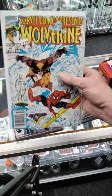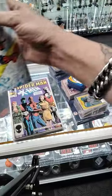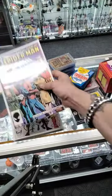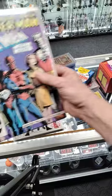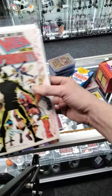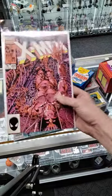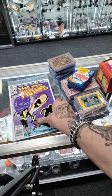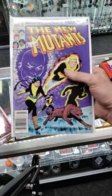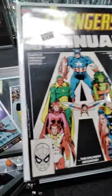We got some really high-grade newsstand stuff — nothing crazy expensive, but pretty high grade. I love this cover — cover's sick. Nothing too expensive: newsstand New Mutants, Avengers Annual. But look at that spine — clean, boy.